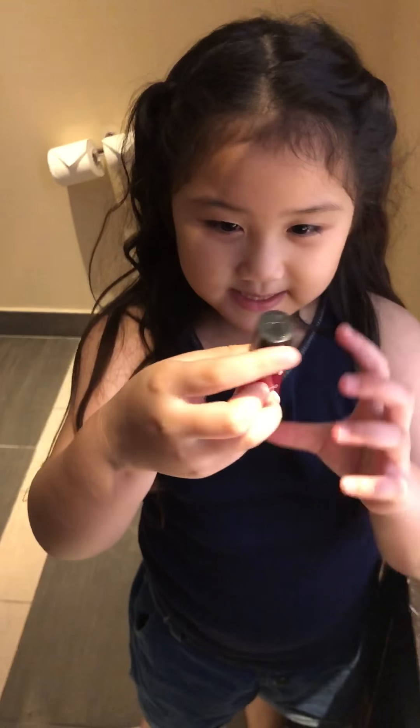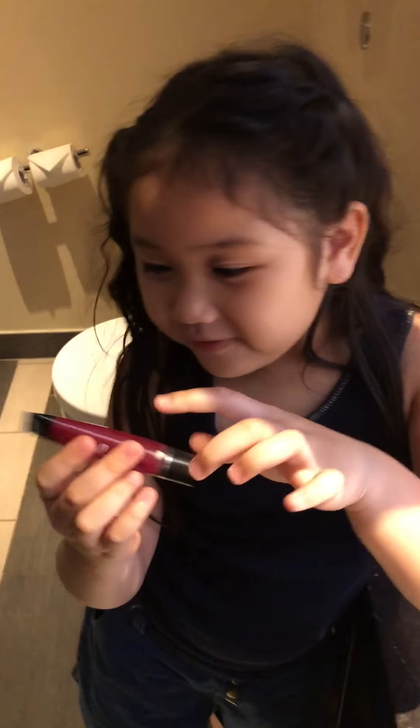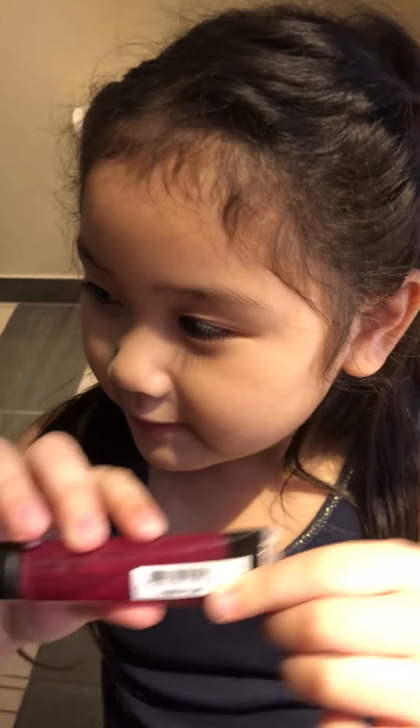Hi everyone, today I'm going to put on a lipstick — actually a lip balm tutorial — and the flavor is pure plum, as you can see.